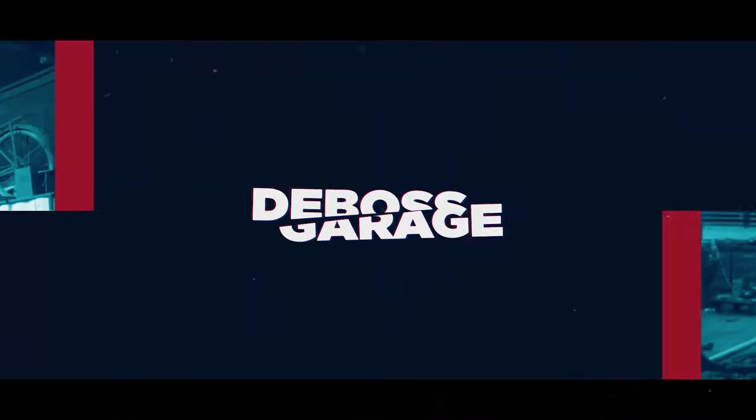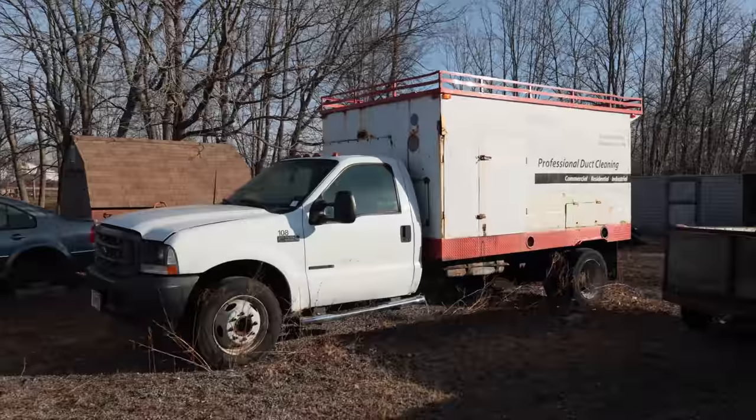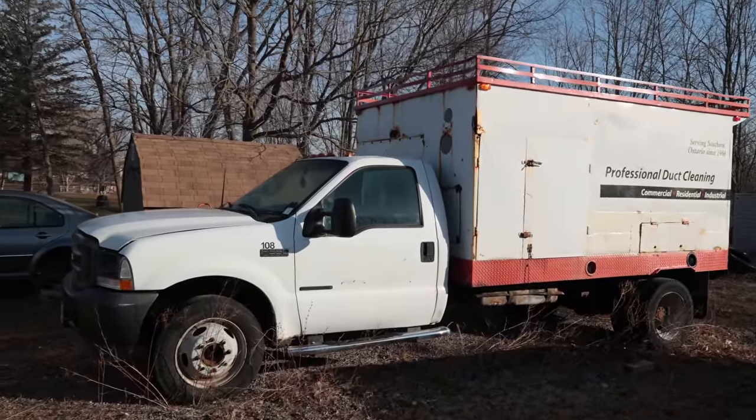I got a pile of stuff to do, but when somebody says 'Hey, I have a Ford truck with a Caterpillar in it and it's in the way — do you want it?' of course you're gonna say yes. Hasn't ran in a while, see if we can get it running, see if it's any good, and then bring her home. Besides, scrap is high.